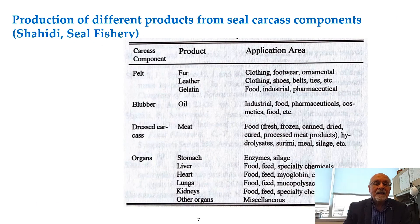In this slide I have shown the uses of different components. For example, the pelt could be used for fur, leather, or gelatin production. The blubber is a good source of oil for food, pharmaceutical, and supplement use as well as some industrial applications. The meat can be used for food and preparation of food-related products, as well as seal meal.